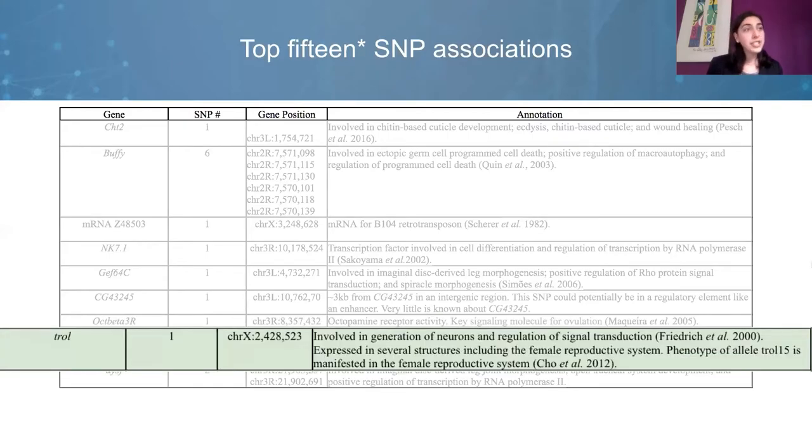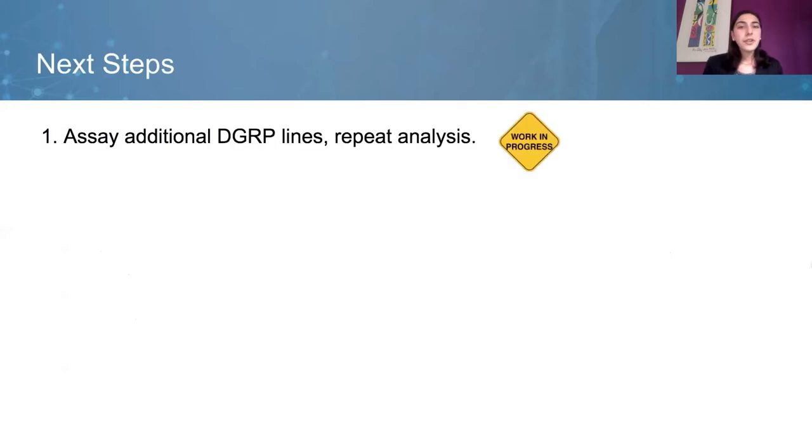The second gene I want to highlight is troll, an extracellular matrix component involved in the generation of neurons. Today, I showed you candidate genes that may have a role in the variation in mating plug ejection timing. However, it's necessary to assay at least 30 more lines in order to increase the power of the GWAS.